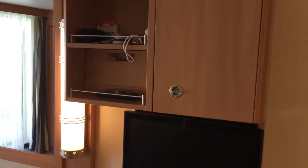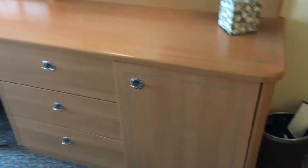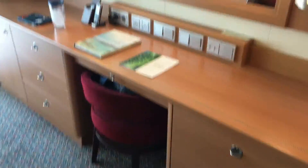There's a television, storage, a refrigerator, more storage, and a chair.